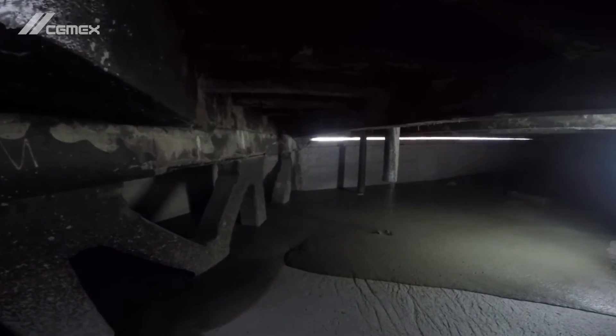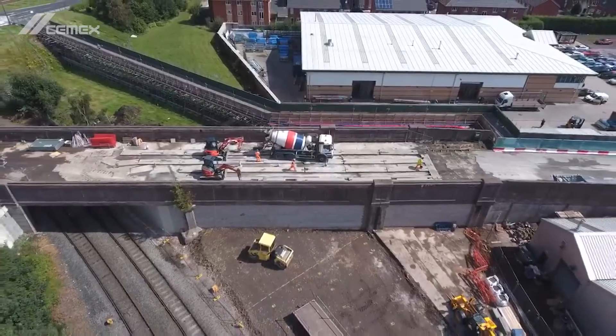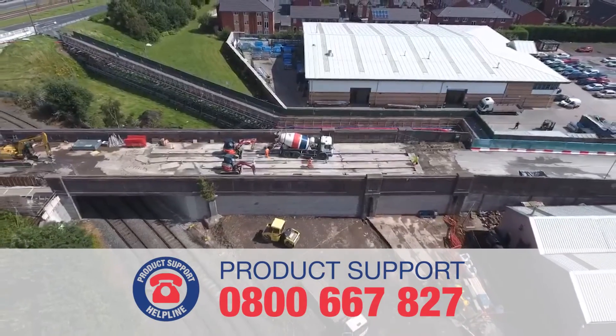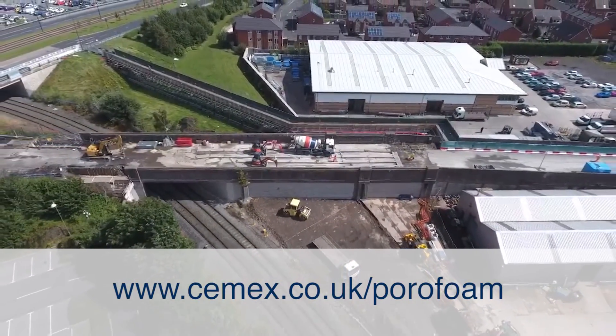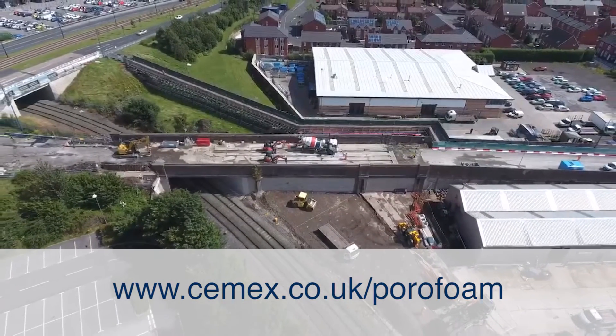If you want to know more about PoroFoam, why not contact our product support helpline on 0800 667 827, or visit www.cemex.co.uk/PoroFoam.